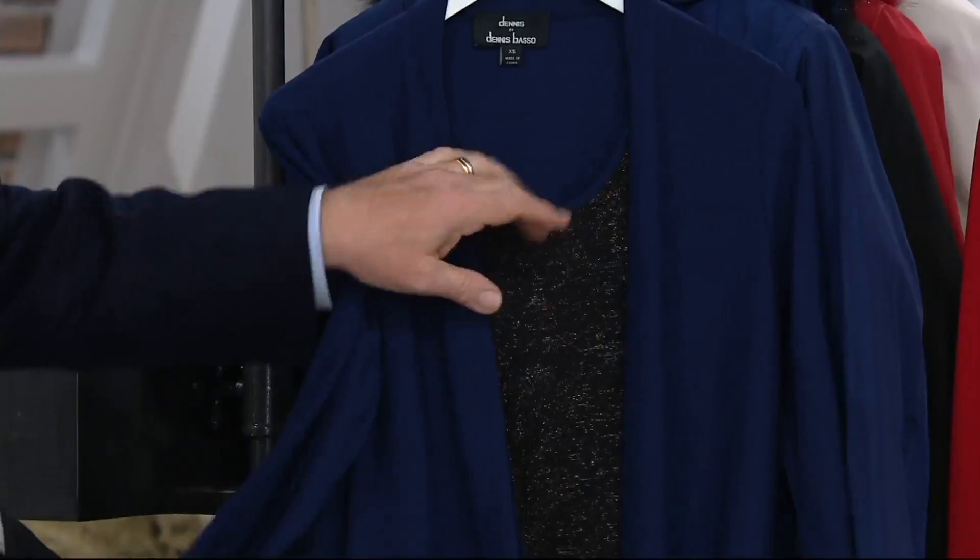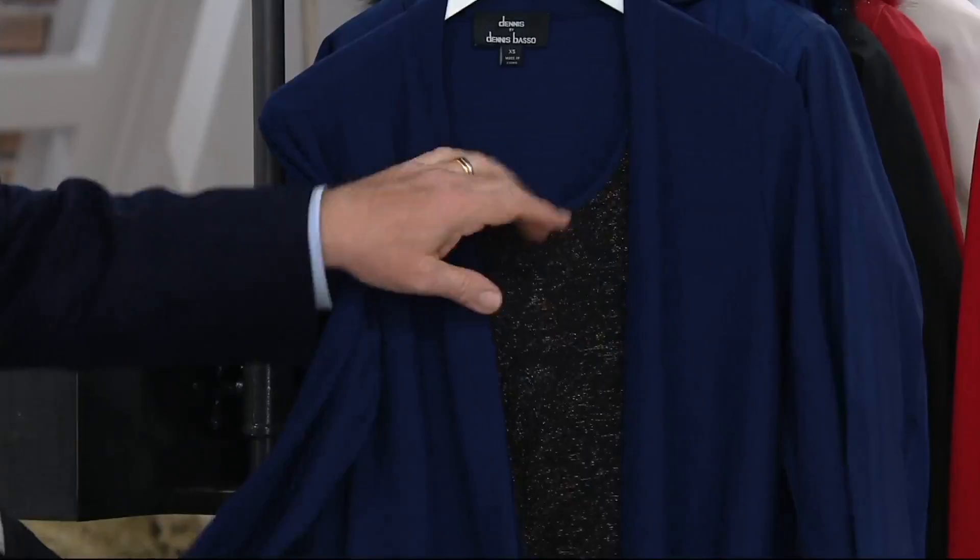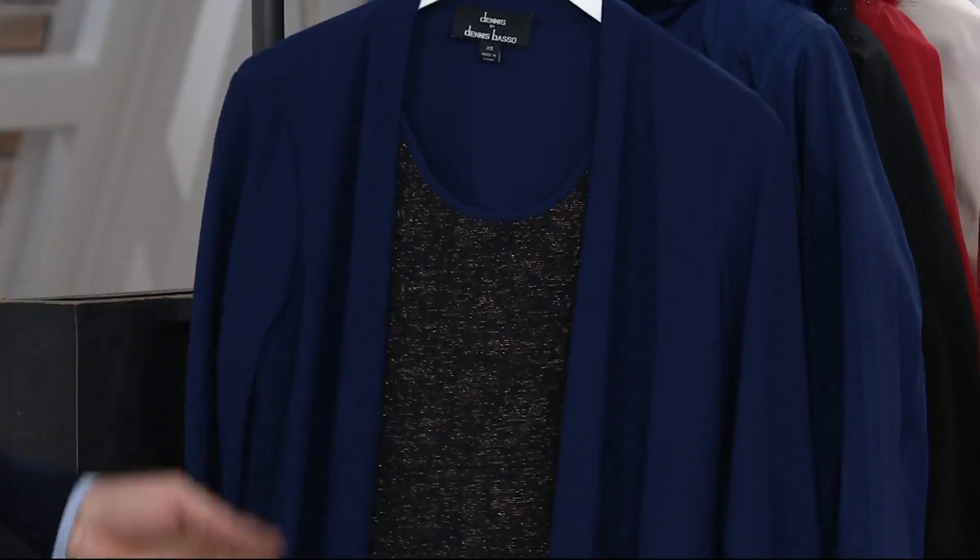The easiest thing to put on — black. Navy. Each one has the same tank underneath — the same black shell attached, but it's piped in the color of the cardigan. It's really brilliant. This is so easy to wear. It is so perfect. Look at the lipstick red — look at this with the black velvet pants. Look at how gorgeous that looks.